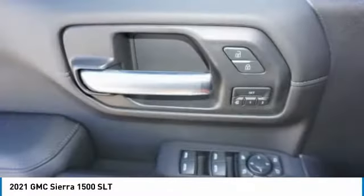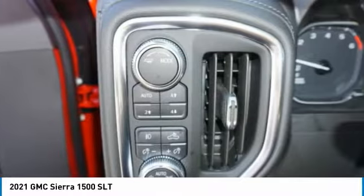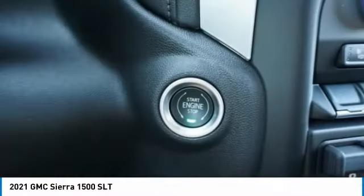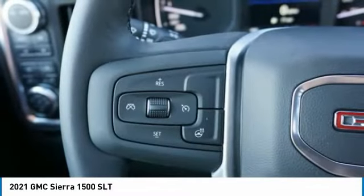Traction control, stability control, front suspension type strut, roll stability control, rear step bumper. This beauty is sure to make you the talk of the neighborhood, so call or drop in for a test drive today.